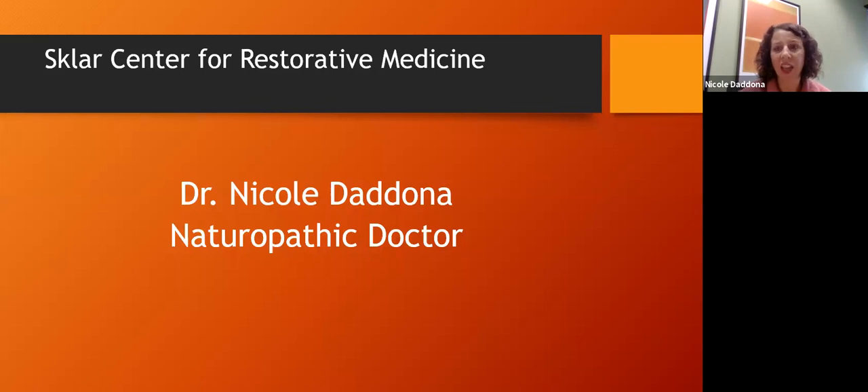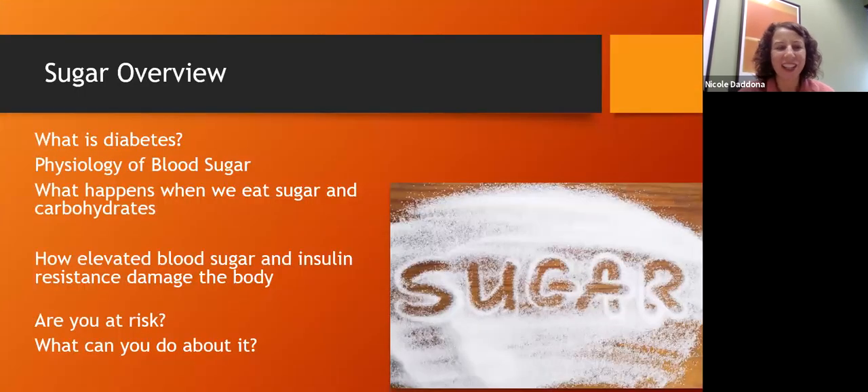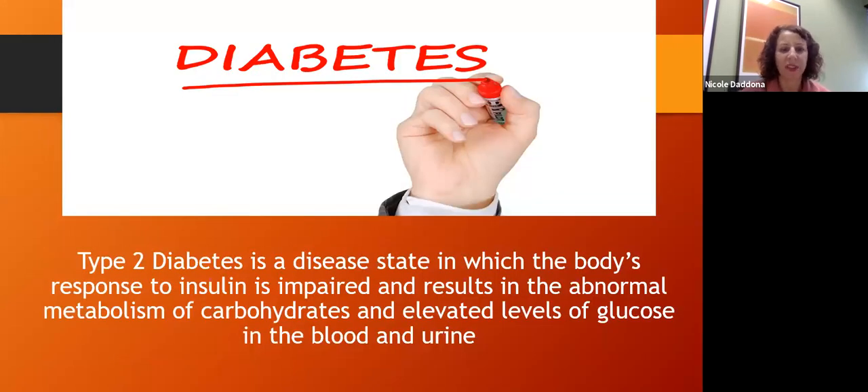I am here at the Sklar Center for Restorative Medicine, and one of our missions is to help educate people, patients, and others to live their optimal lives. Today we're going to look at sugar, what diabetes actually is, the physiology of blood sugar, and what happens when we eat carbohydrates and sugar — how that leads to elevated glucose and insulin. We'll also look at whether you're at risk, and most importantly, what you can do about it.